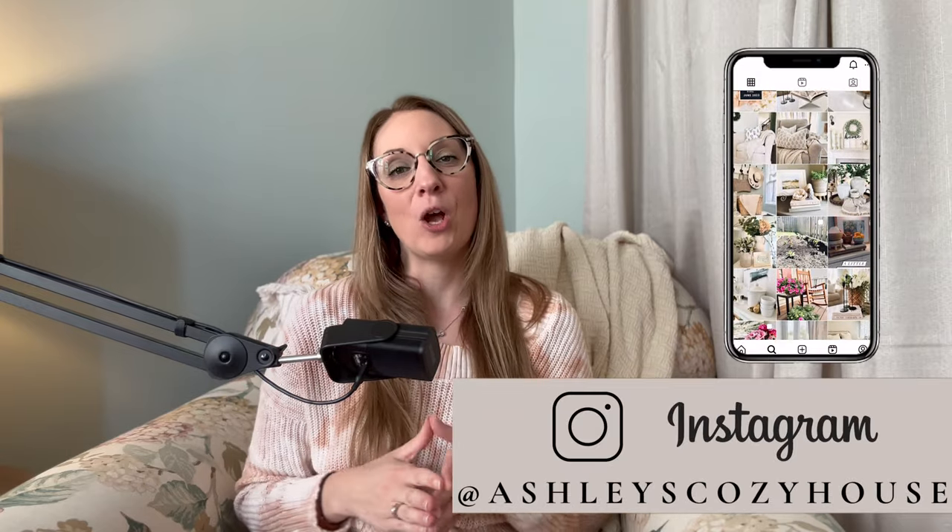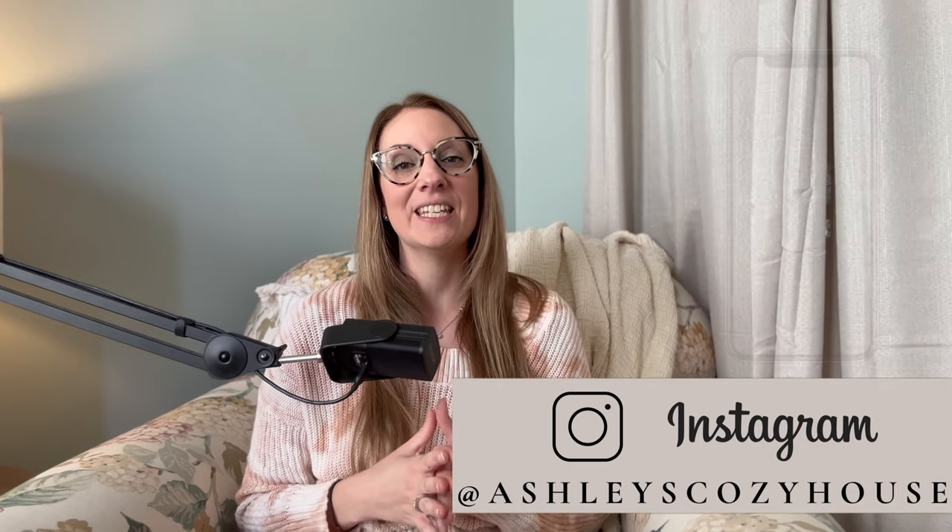Hey everyone, welcome or welcome back. I share simple and beautiful home decor tips to help you intentionally create a curated and cozy home. In today's video, we are going to be talking about all things thrifting. I will be taking you around my home and sharing all of the different thrifted pieces that I have. We will also style some of my recent thrifted finds and I will also share with you some tips for thrifting.